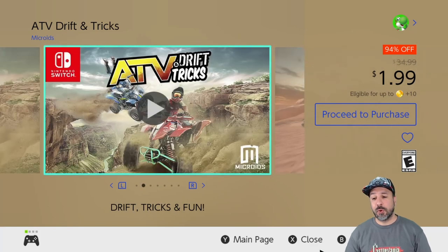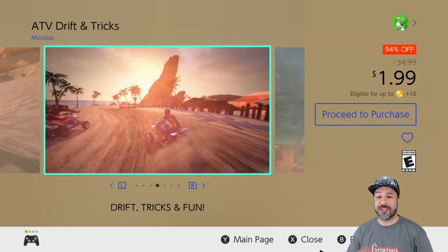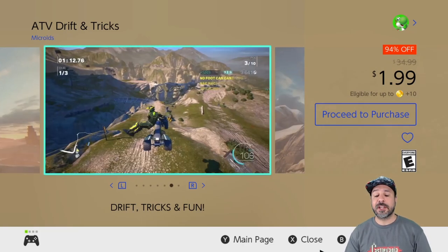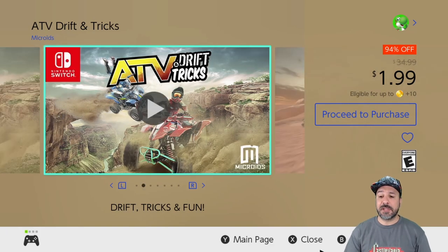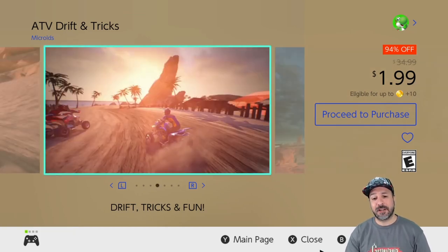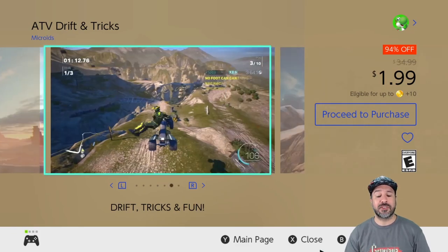The last entry at the $1.99 price is ATV Drift and Tricks, 94% off dropping it to only $1.99. If you like arcade style off-road action, ATV Drift and Tricks at $2 is an amazing pickup. At its full price of $35 I would normally pass on it, but at $2 it becomes an instant pickup if you have even the least interest in arcade style off-road racing.